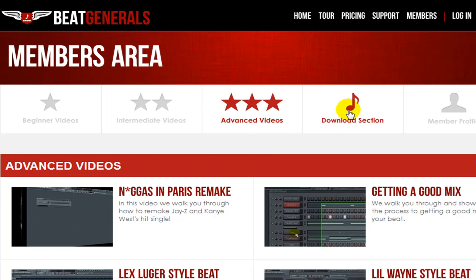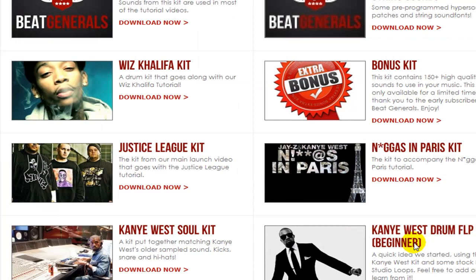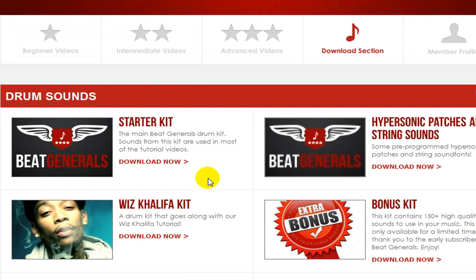And not just drum sounds — if we go to the download section, you're getting Hypersonic patches, VST presets, VST banks, different sound fonts, FLP files, just tons of different stuff that we're updating. I'm usually updating those Wednesdays or Thursdays, so we're doing about four of those a month. You're getting eight total updates a month basically, with different stuff.